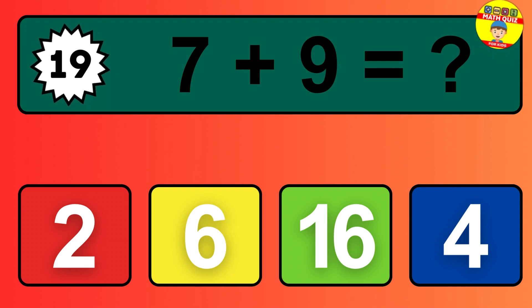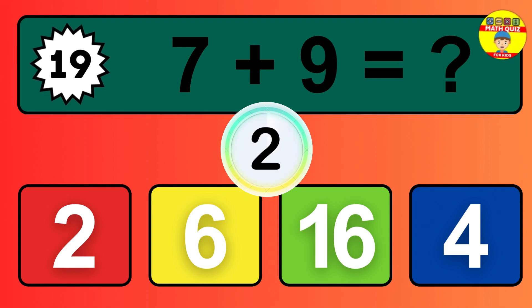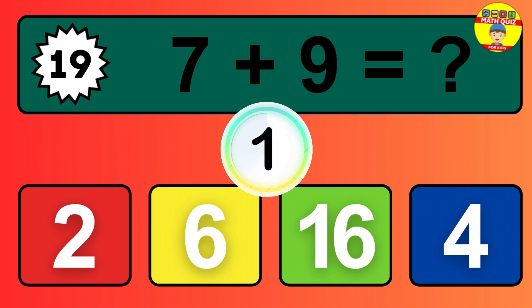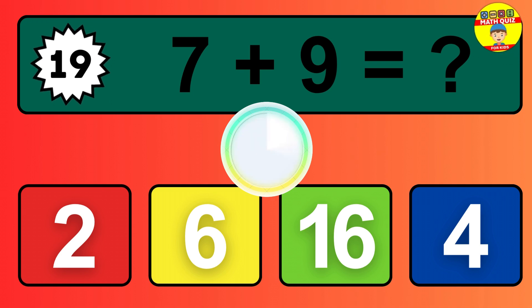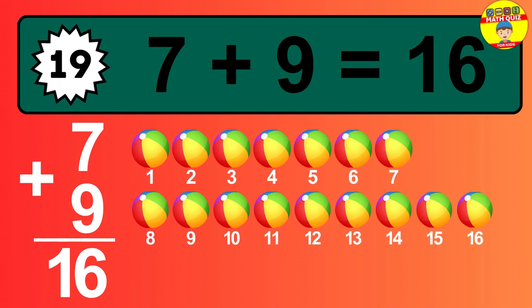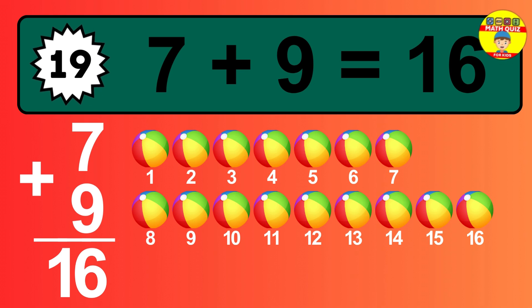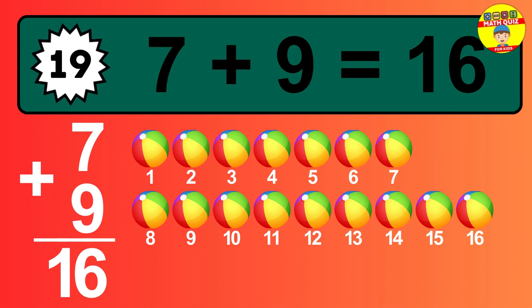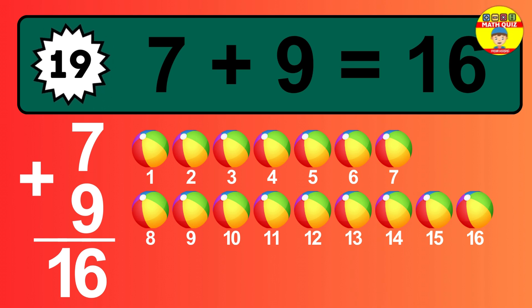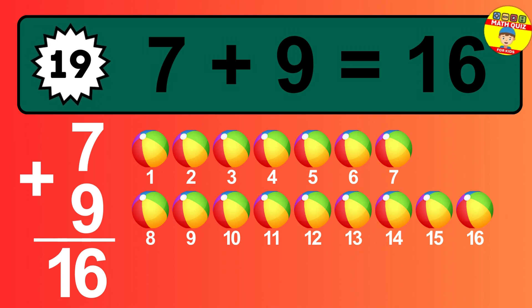Question 19. 7 plus 9 equals what? So the answer is 7 plus 9 is 16. Let's count it: 1, 2, 3, 4, 5, 6, 7, 8, 9, 10, 11, 12, 13, 14, 15, 16.